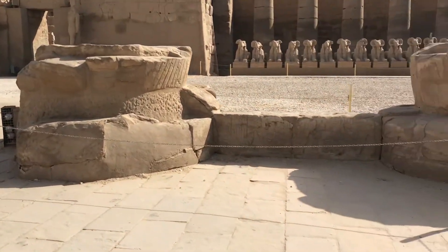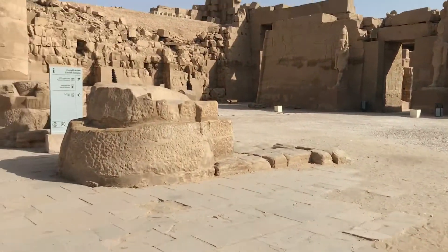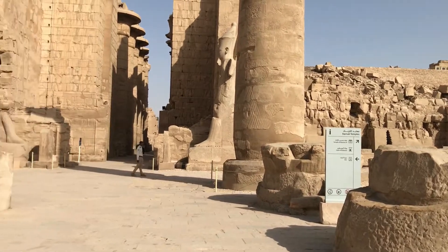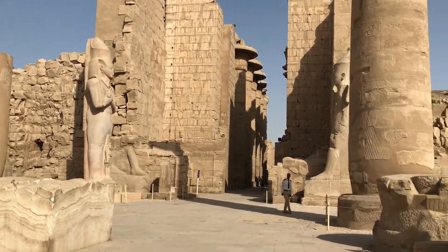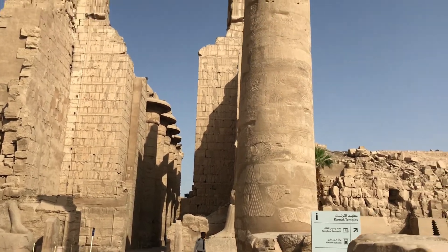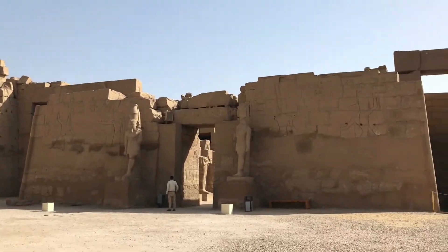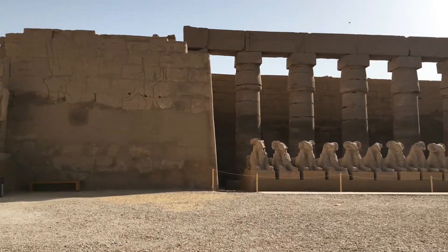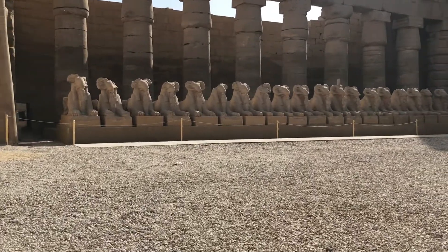I don't even know what to say. Sphinx on the right. Wow. Look at these pillars — this is the biggest thing I've ever seen. Look at this, all lined up.